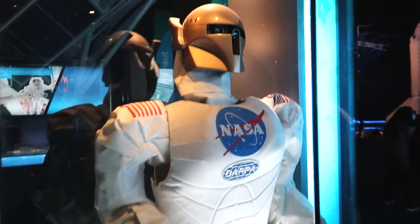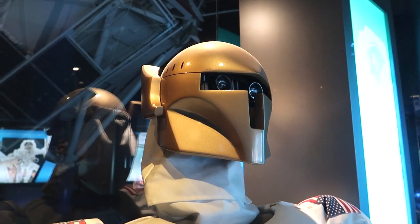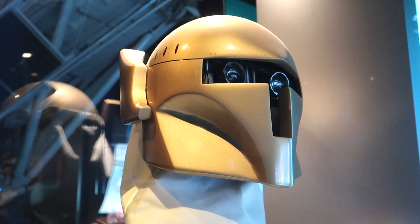This one here — I mean, look at this helmet. He looks like some sort of evil character from Star Wars. Look at those eyes — those black eyes. They're like the doll's eyes.